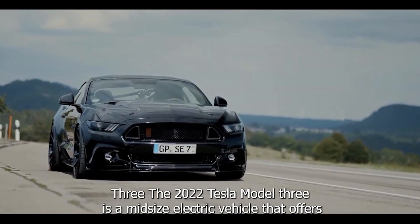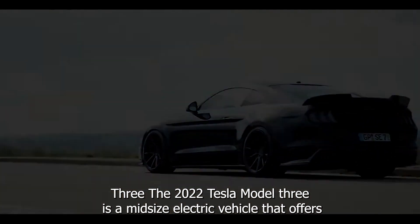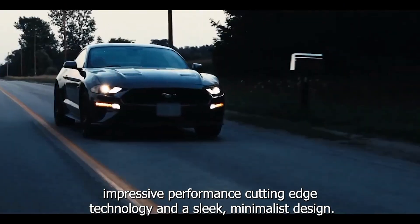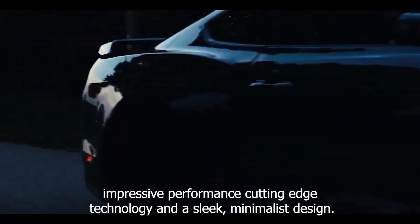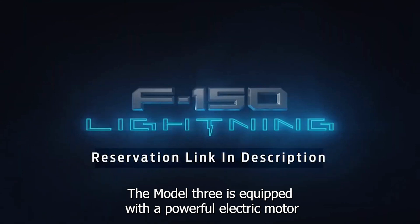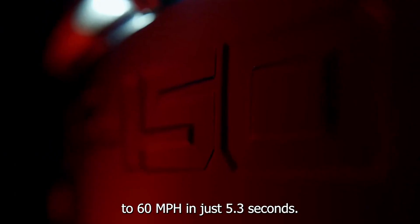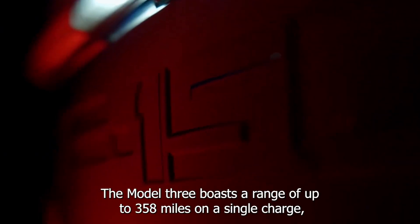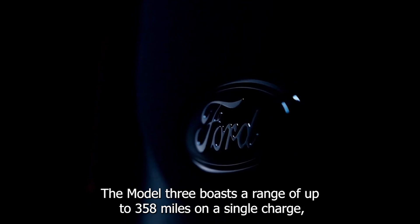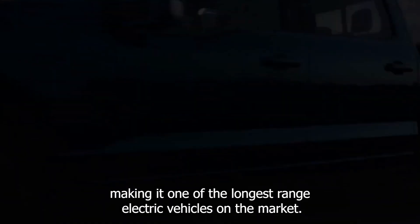The 2022 Tesla Model 3 is a mid-size electric vehicle that offers impressive performance, cutting-edge technology, and a sleek, minimalist design. The Model 3 is equipped with a powerful electric motor that delivers instant acceleration, with the ability to go from 0 to 60 mph in just 5.3 seconds. The Model 3 boasts a range of up to 358 miles on a single charge, making it one of the longest-range electric vehicles on the market.